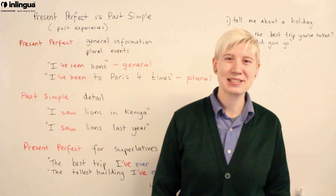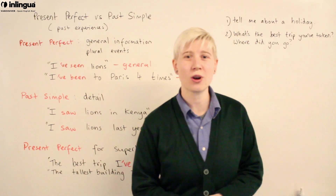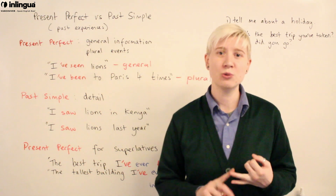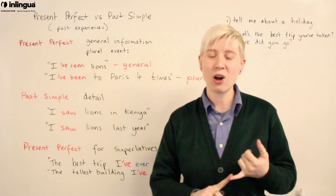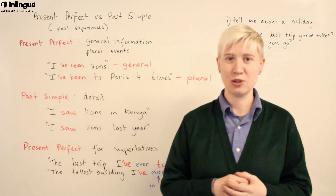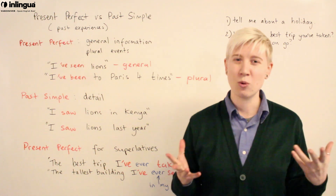Hey, welcome back to English Lessons with Lingua Vancouver. I'm Tash, and today we're going to talk about the present perfect and the past simple used for past experiences. If you're talking about holidays, vacations, or anything you've experienced in the past, we can use the present perfect and the past simple — sometimes together. But when to use which one? That's the question.